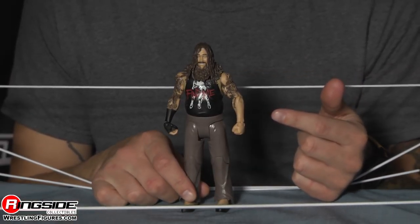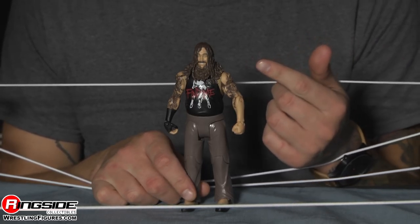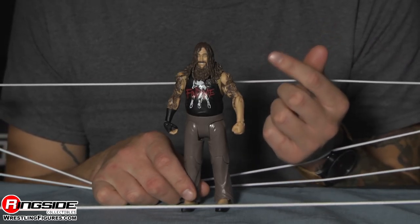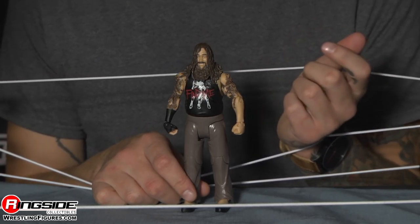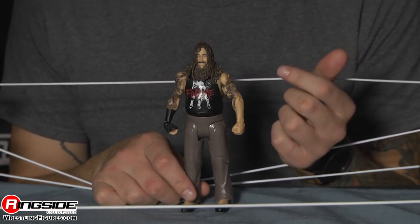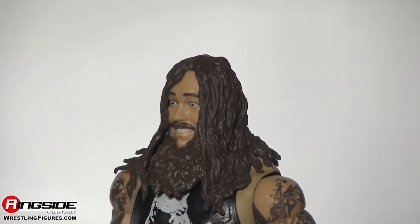The man who opposes Undertaker is Bray Wyatt, and he comes in this battle pack too. Bray Wyatt's got a brand new head scan, and it is creepy just like he is. Mustache goes across from side to side, looking really gross, grinning from ear to ear — and it's not even a smile, it's just creepy. His beard is extra extra long.